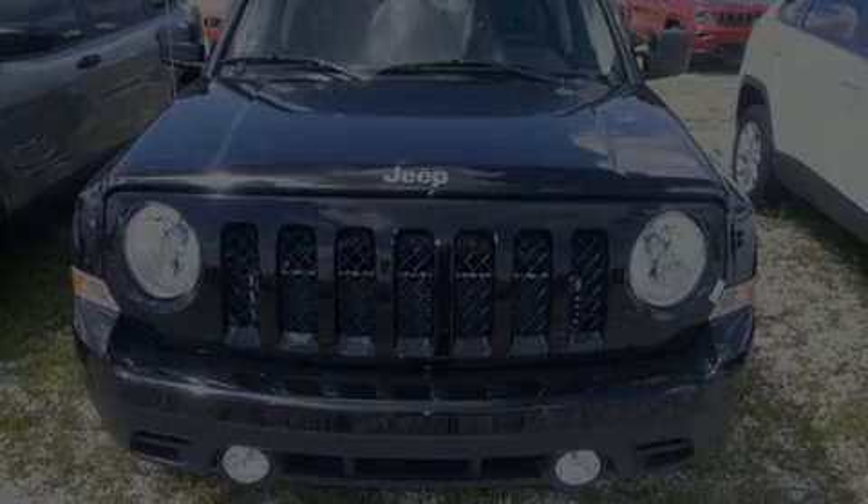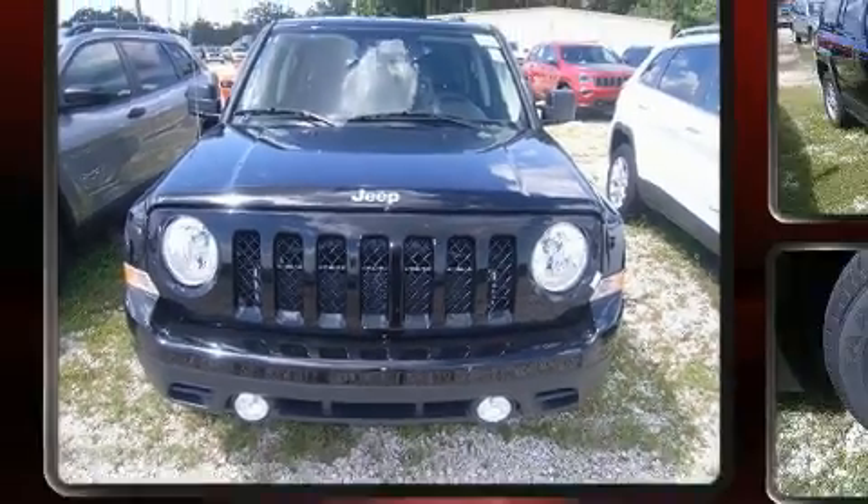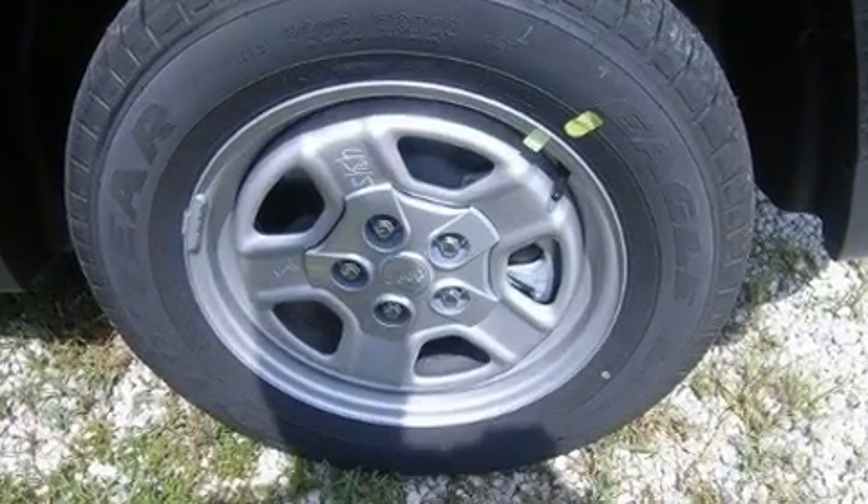Introducing the 2017 Jeep Patriot. Smooth gear shifts are achieved thanks to the 2.4-liter four-cylinder engine, and for added security, dynamic stability control supplements the drivetrain.